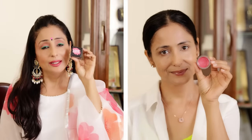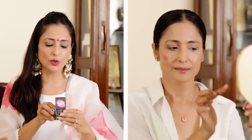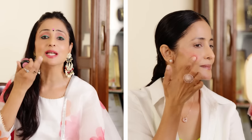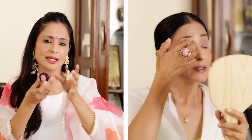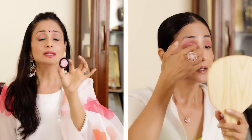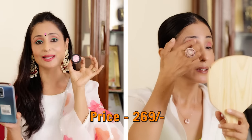Friends, this is a very good product — Lip, Cheek and Eye Tint by Love Earth. I personally like it, there are many shades. Today I'm wearing the 'Be The Change Multi-Pot.' You can put it on the eyes, cheeks, and lips — it's very versatile. I'll show you how later. This is for Rs. 269 only.